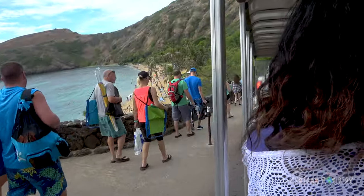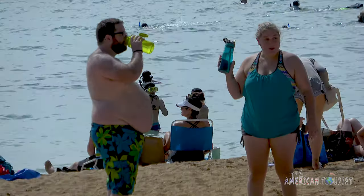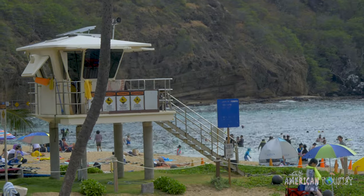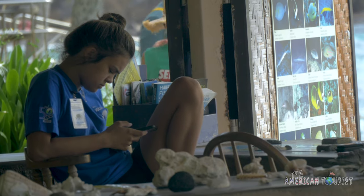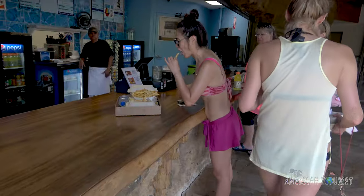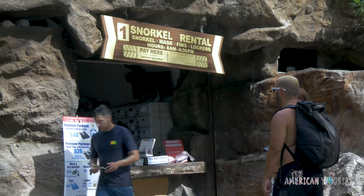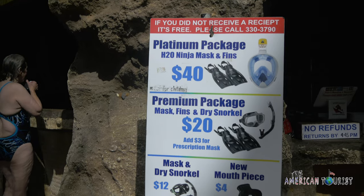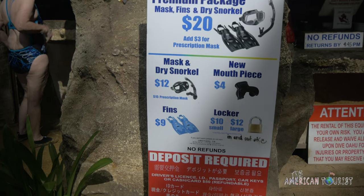Is it worth it? Totally. The beach has everything you'll need, from super attentive lifeguards on duty, to shower and bathroom facilities with changing rooms. There's even a snack bar up top in case you get hungry. Snorkeling is the main thing here, and there's a place to rent gear and get a small locker to store your valuables.